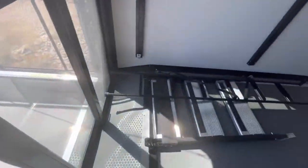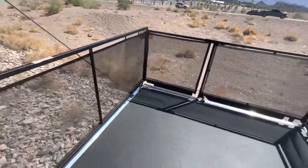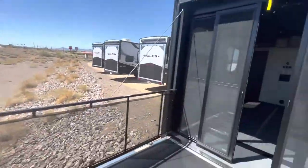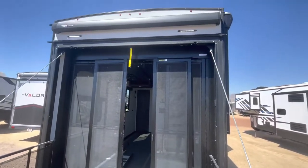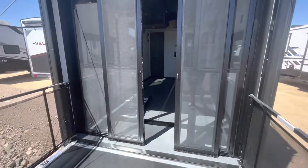You have stairs right here that would clip onto the back, a little gate. Super nice. It's a highway out here today. This is going to be the doors up top. You do have the awning up there. Super nice.